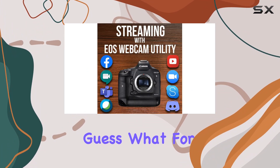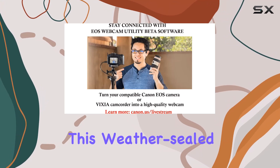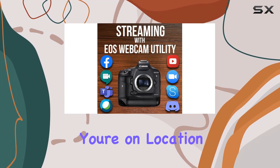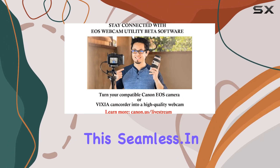And guess what? For the first time in an EOS 1D series, built-in Wi-Fi is here. This weather-sealed beast lets you share your stunning photos and videos with ease, whether you're on location or in the studio. Connectivity has never been this seamless.